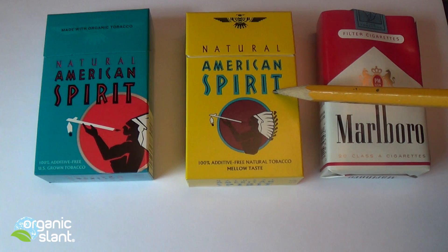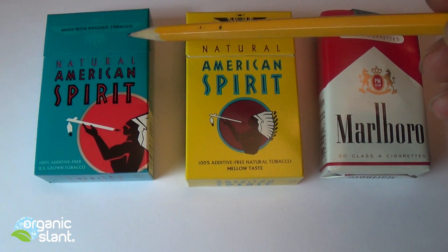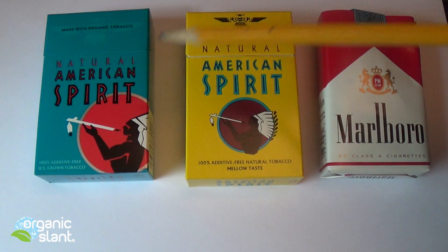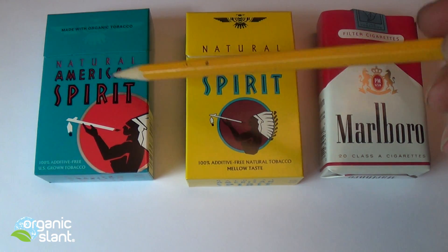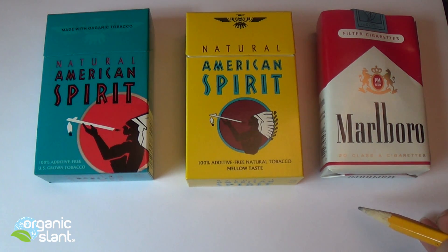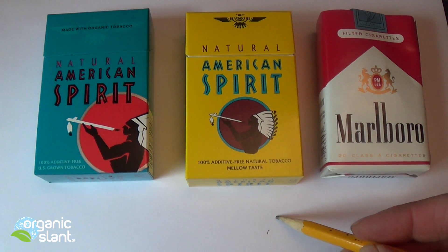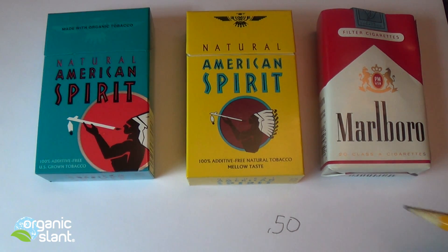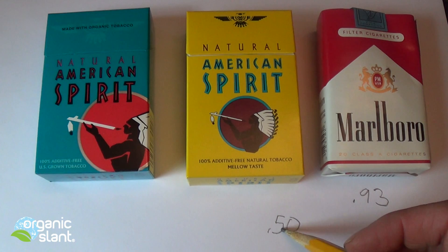It was a little surprising to find it in this one too, which is why I went to the organic brand — to see if the organic brand tests the same or different. Now I usually give results at the end, but from the previous test, background is 0.50, which is 30 CPMs. The Marlboro tested at 0.93, so you subtract the background from that.